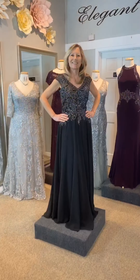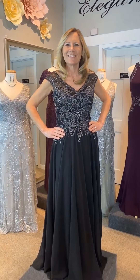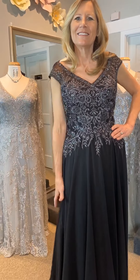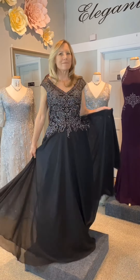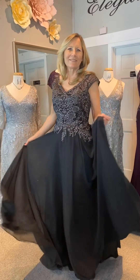Next dress is from Madeline Gardner of New York, design 72021. This chiffon evening gown features beaded lace appliques and embroidery on the bodice and an A-line silhouette. Stunning in black, this dress is also available to order in champagne or silver.